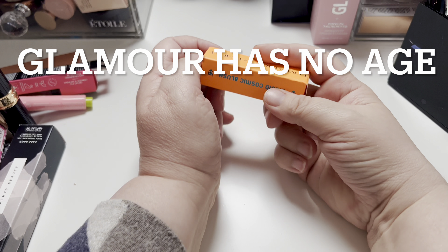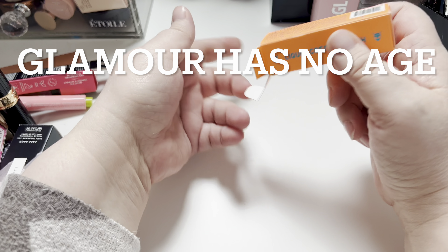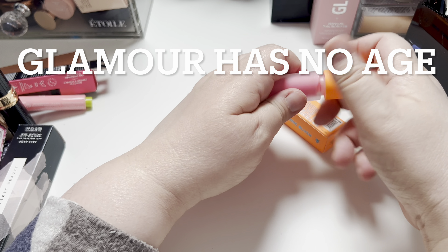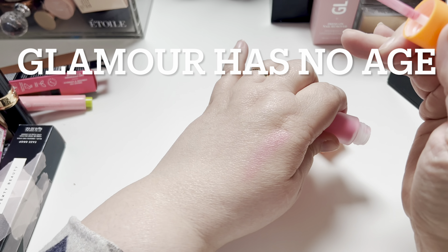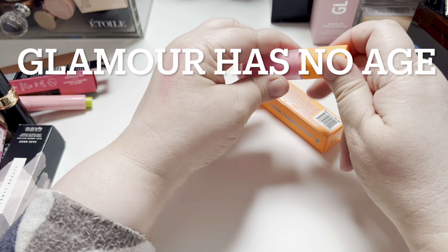I have this liquid blush, a Cosmic Blush. It's vegan. I have a ton of liquid blushes, but I'm going to keep this. It's a pretty color — it looks like that. I'm going to keep that.